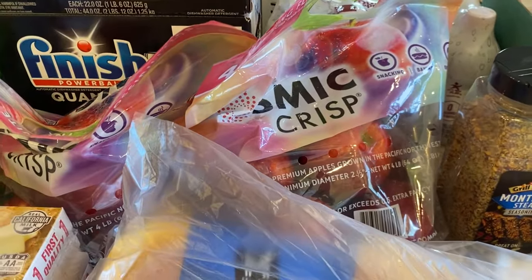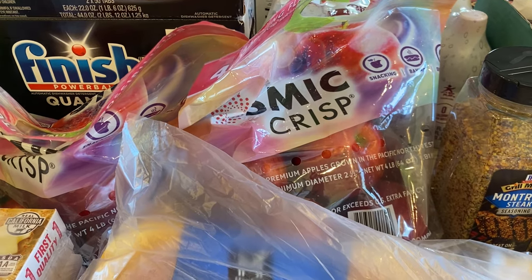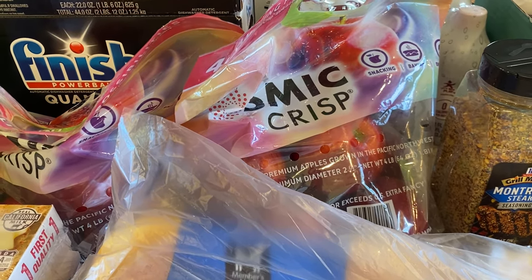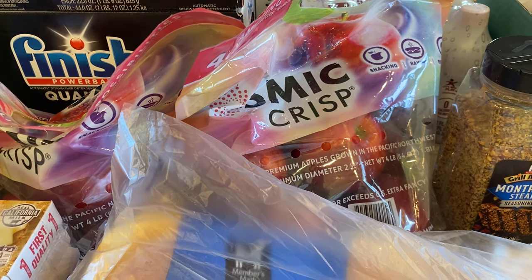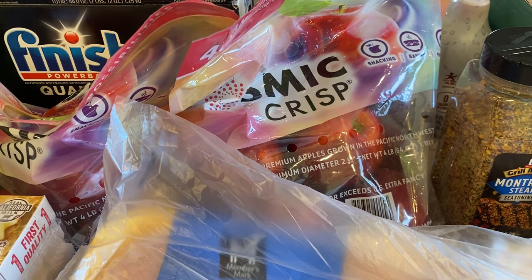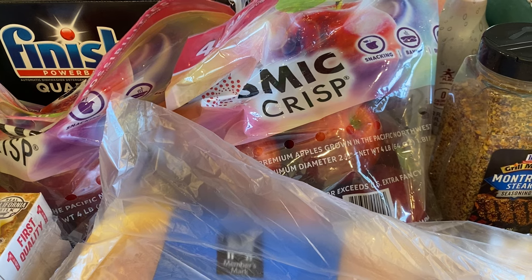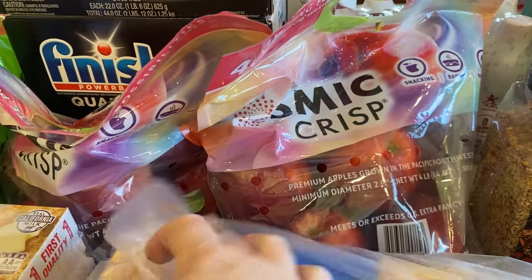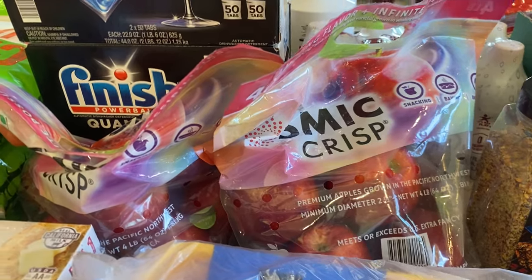I got two bags of our favorite Cosmic Crisp apples — only five dollars for a four-pound bag right now, which is a fantastic price. Sometimes when they're not in season they go up as much as eight or nine dollars a bag, which is when we do not buy them. I'll probably go back and get two more bags in about two weeks.